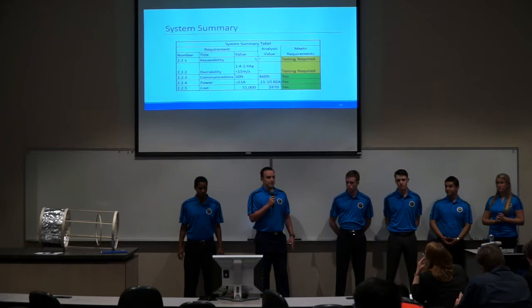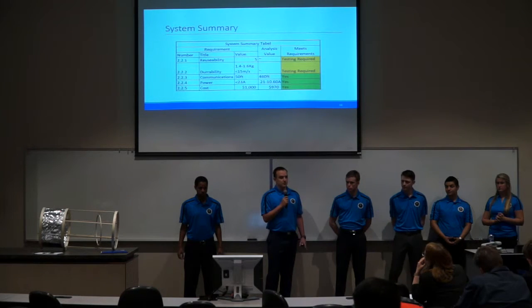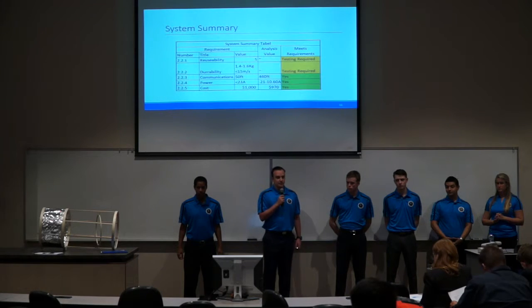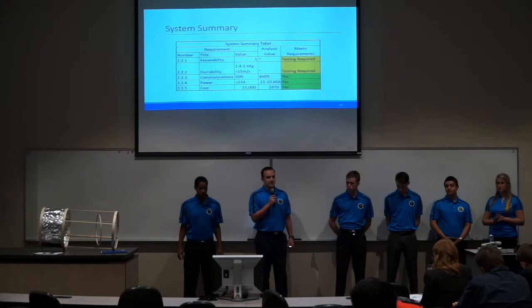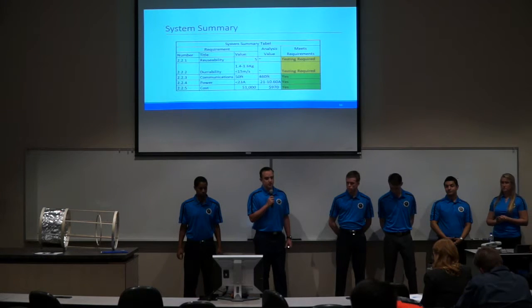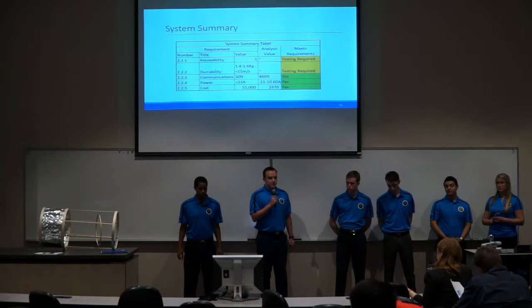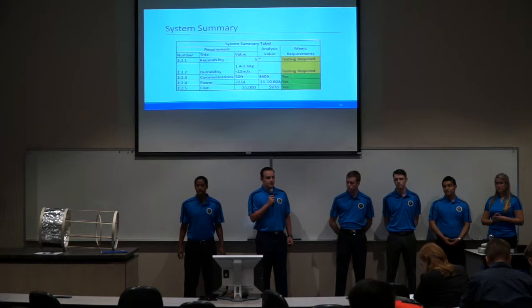In summary, out of the five requirements we developed at the system level, three have been met so far: the communication system, which required wireless communication at no less than 50 feet — our system is currently able to do over 400 feet; the power system, which needed to output 23 amps and with its current design is able to do that; and our budget of $1,000, which after allocating funds to each subsystem and the model comes in at only $970. Our other two requirements for reusability and durability still need to be tested, and our goal is to prove both can be met in our detailed project.